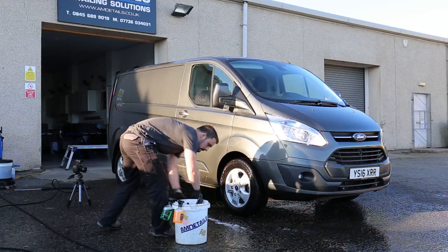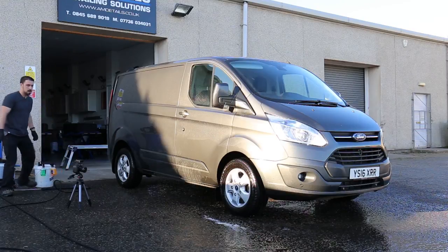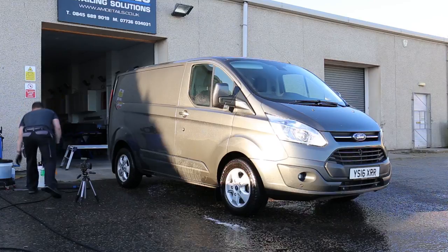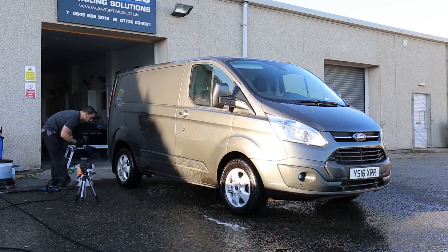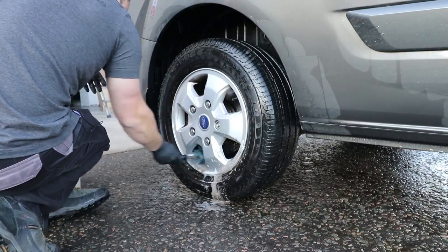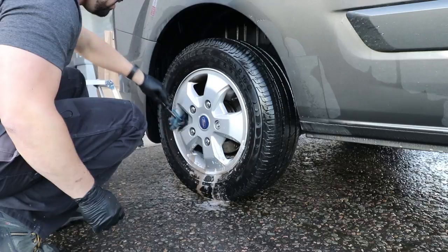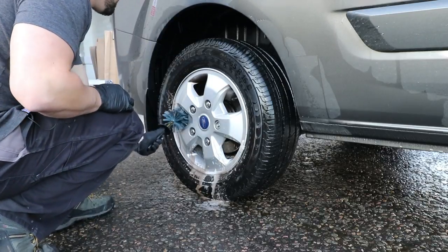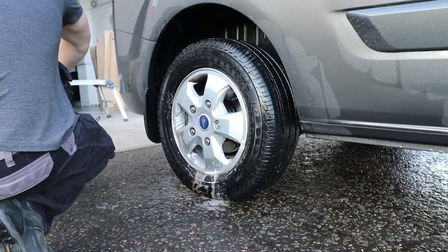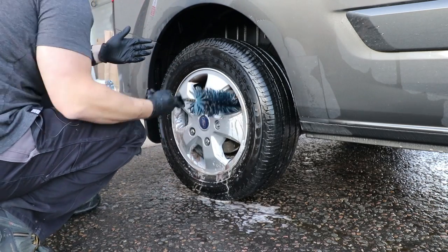Doing the wheel faces first and then the arches — getting right in and personal with the arch to push the dirt away. Happy with that, so let's go back to the rear wheel. On the rear: EZ Big brush again, agitating behind the wheel and onto the faces. A couple of updates — we've got new product sizes coming. A lot of you have been requesting different sizes and they're going out through the distribution network. An official launch date hasn't been made yet.